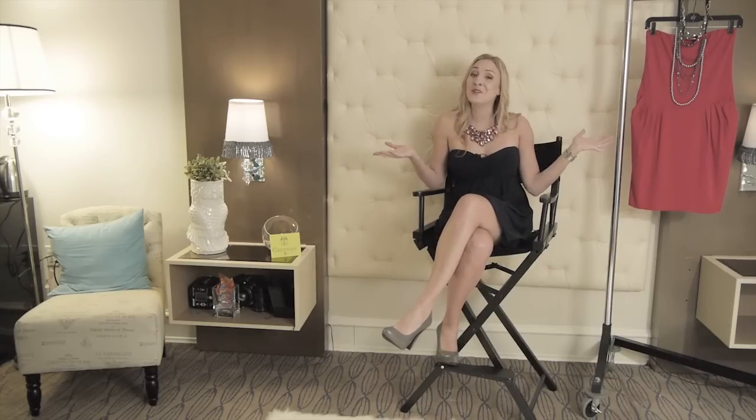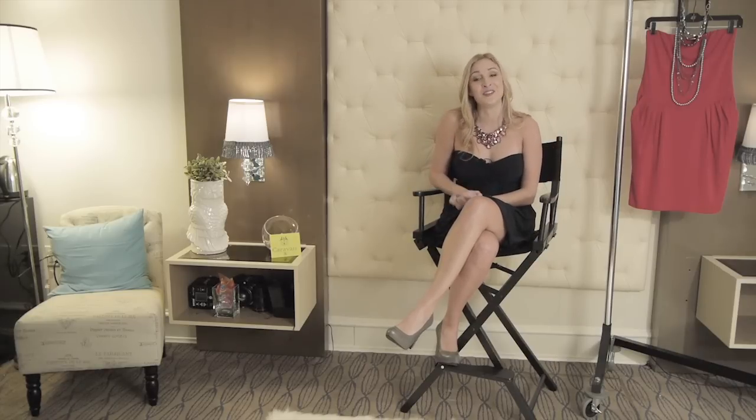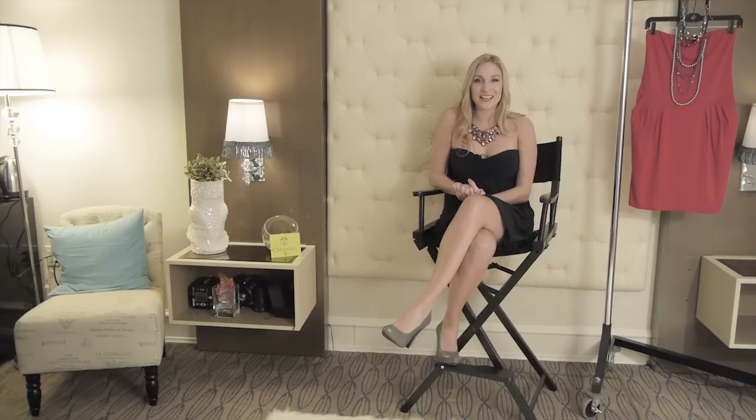So now you know what you need to do when you're getting ready to go out on the town in your strapless dress. My name is Dorothy Cassisari, I'm a celebrity lifestyle expert. You can check me out on my website DorothyOnTV.com, on my Twitter at DorothyOnTV, and my Facebook at Facebook.com/DorothyOnTV. Thank you.